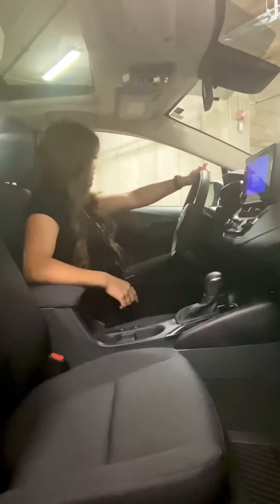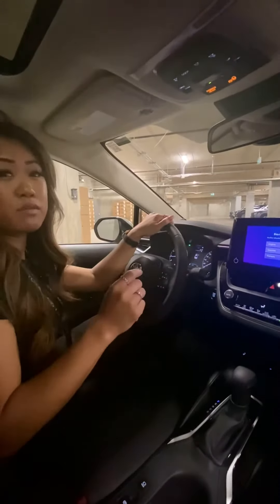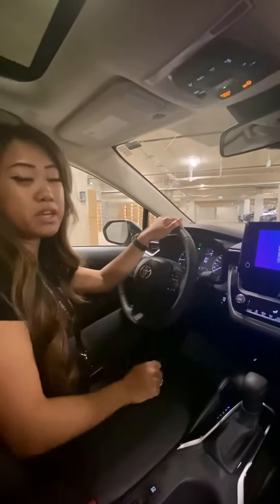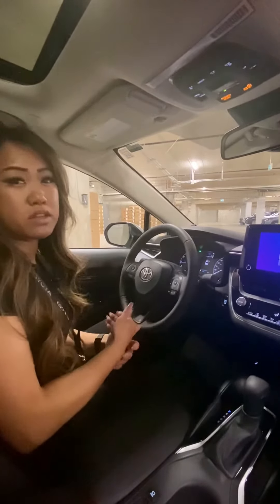We get a heated steering wheel, which is my favorite, as well as heated seats — must-haves in the wintertime. Last thing I want to mention is we have our SOS button up here, which is our Safety Connect. It gives you emergency services as well as roadside assist with an easy push of a button.